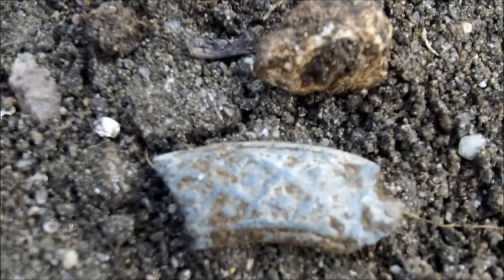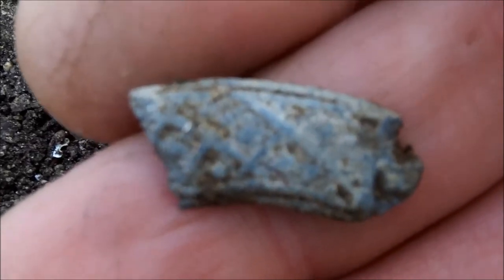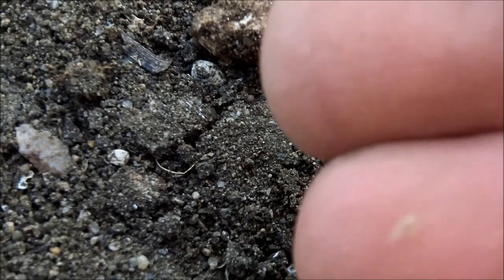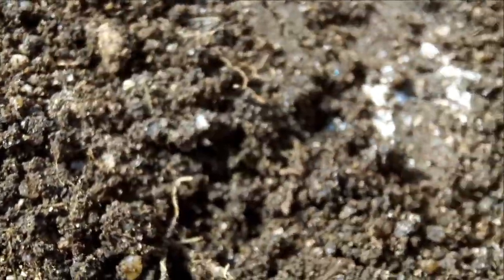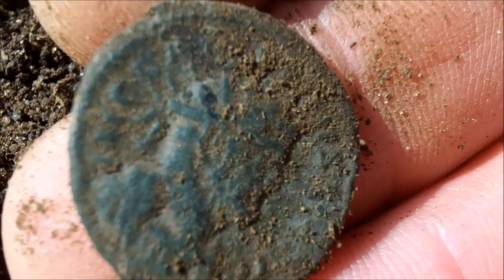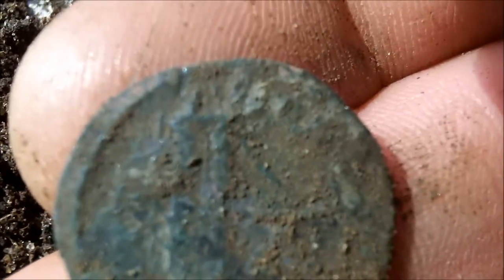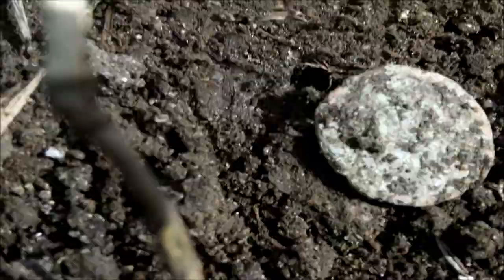Here's my next find — I believe it's silver. It's an artefact obviously — could be pewter. There you go, okay, another one. There you go. That's another one. Another one sat on the surface.